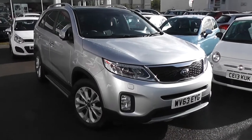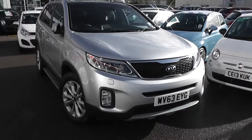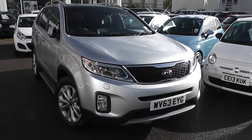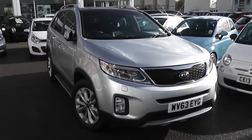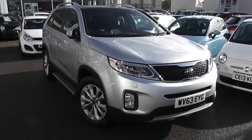You can go online today at wessexgarages.com and put down a £100 deposit on this car. This deposit entitles you to £75 off the asking price. We also have some great finance deals available at Wessex Garages, and we promise not to be beaten by any high street lender. So there you have it — it's the Kia Sorento KX3.